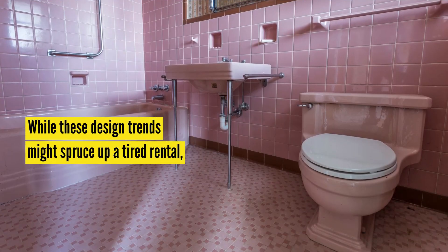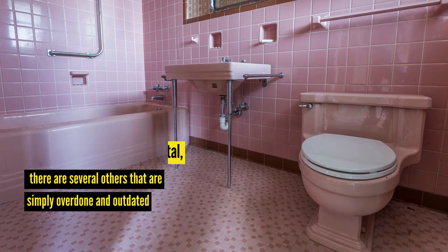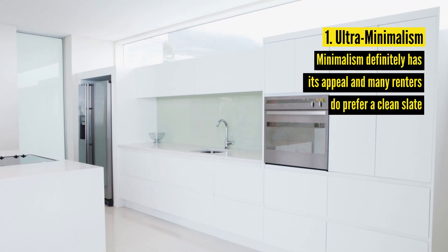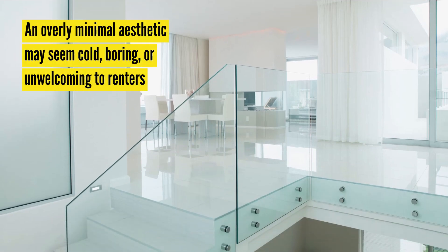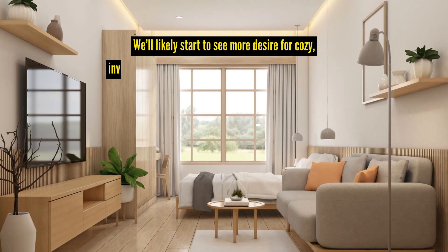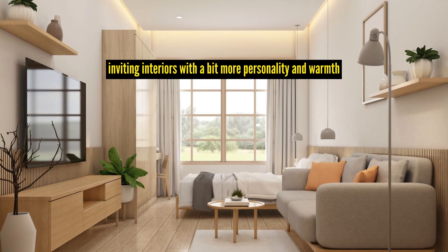While these design trends might spruce up a tired rental, there are several others that are simply overdone and outdated. So when staging or designing a rental home that will attract tenants, here are five points to keep in mind. Number one: ultra-minimalism. Minimalism definitely has its appeal and many renters do prefer a clean slate. However, an overly minimal aesthetic may seem cold, boring, or unwelcoming to renters. In 2024, we'll likely start to see more desire for cozy, more inviting interiors with a bit more personality and warmth.